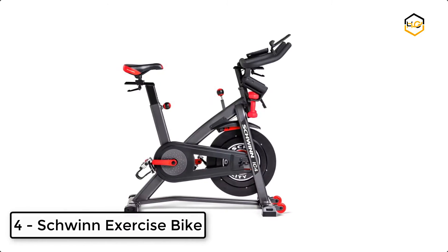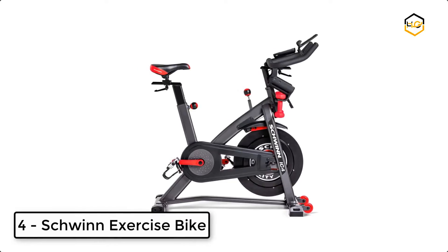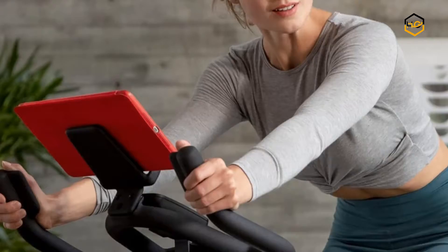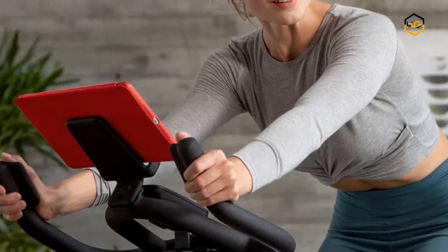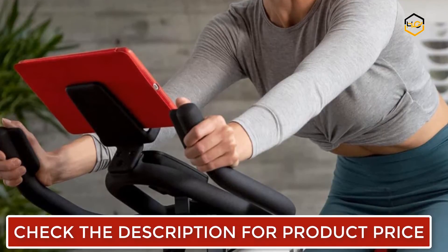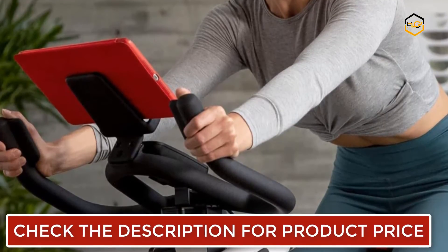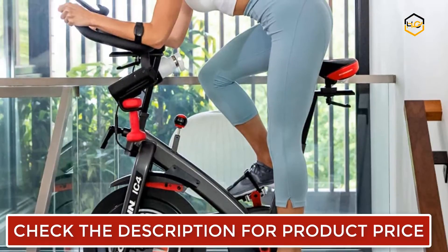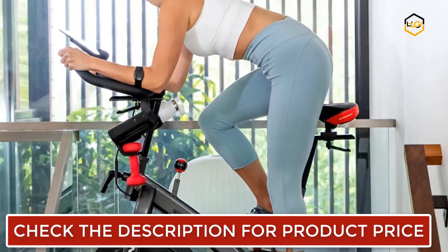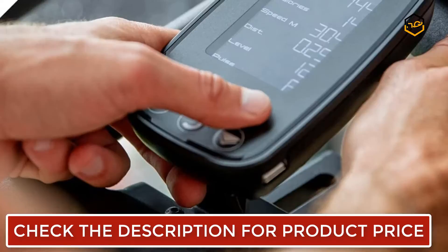At number 4, we have the Schwinn Exercise Bike. The JRNY experience assesses your fitness level and creates daily adaptive workouts that automatically adjust as you improve over time, providing coaching and feedback throughout your workouts. This magnetic resistance system comes with 100 micro-adjustable resistance levels. You can use it with popular third-party cycling apps like Peloton and Zwift on your smartphone, tablet, or smart TV.